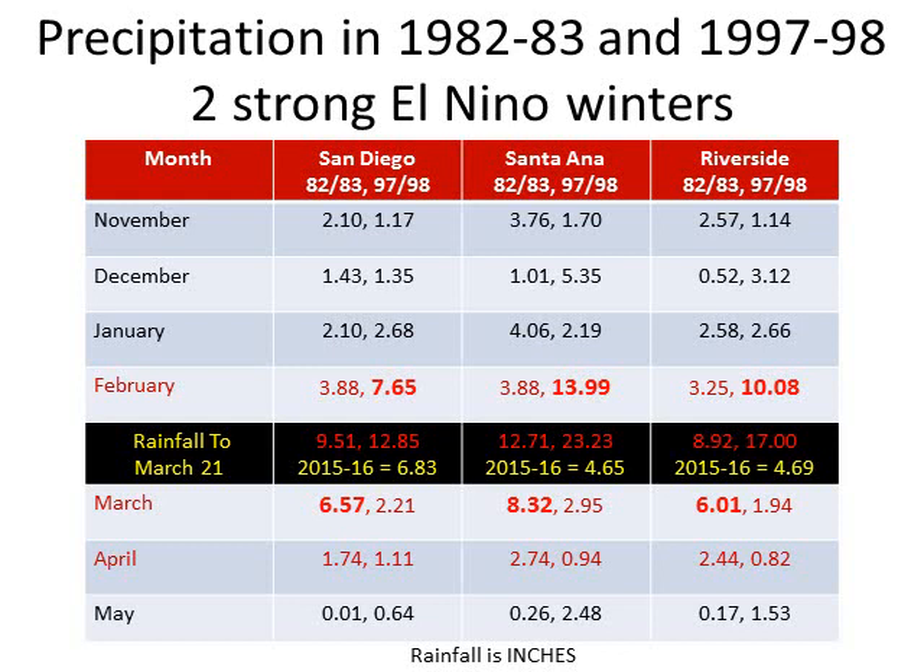How much precipitation did we get this year so far? We'll compare it to two other strong El Niño years for reference. Up to date in San Diego, we've only received 6.83 inches of rain for this water year that begins on October 1st. Santa Ana and Riverside have received less. It's noteworthy that in strong El Niño years, at least prior ones, we've seen significant rainfall — at least 1 to 2 inches in the month of April. However, February and March tend to be the wettest months, and especially February this year in this current El Niño did not deliver.